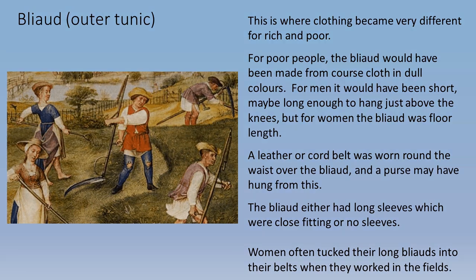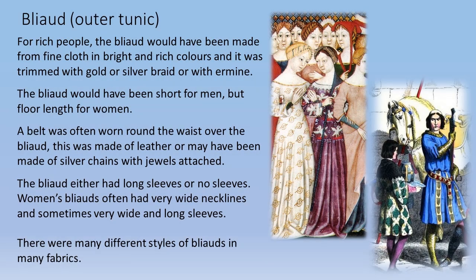Women often tucked their long blia into their belts when they worked in the fields. For rich people, the blia would have been made from fine cloth in bright, rich colors, trimmed with gold or silver braid or with ermine. The blia was short for men but floor length for women. A belt worn round the waist over the blia might be made of leather or silver chains with jewels attached. Women's blia often had very wide necklines and sometimes very wide and long sleeves, with many different styles and fabrics.